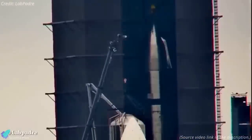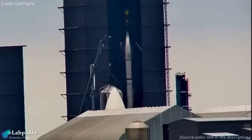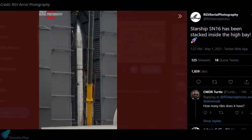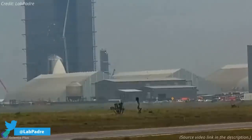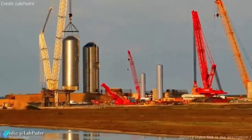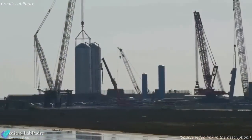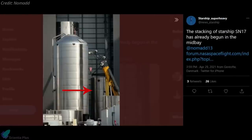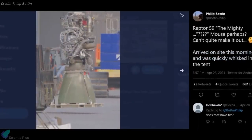On April 30th, after SN15's test flight was scrubbed, workers lifted the nose cone and stacked it atop the tank section of SN16 using the bridge crane inside the high bay. The rollout of SN16 will happen as soon as the test campaign of SN15 is concluded. A third ground support equipment tank was stacked at the build site, with SpaceX having already installed two GSE tanks at the fuel farm near the orbital launch mount to hold propellants for orbital flights. Stacking of Starship Serial Number 17 has also begun inside the mid bay, with new Raptor engines arriving at the build site for installation.